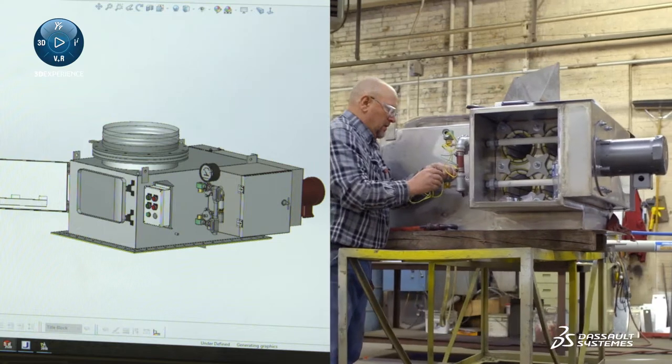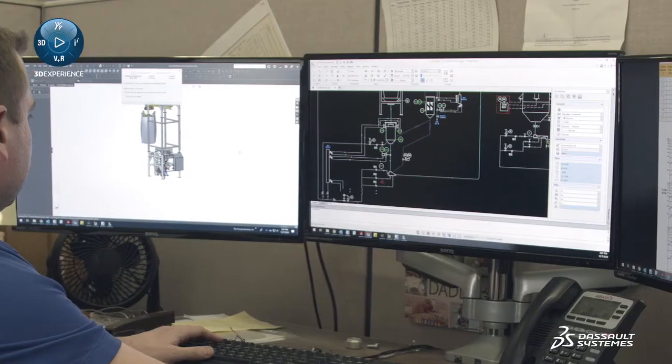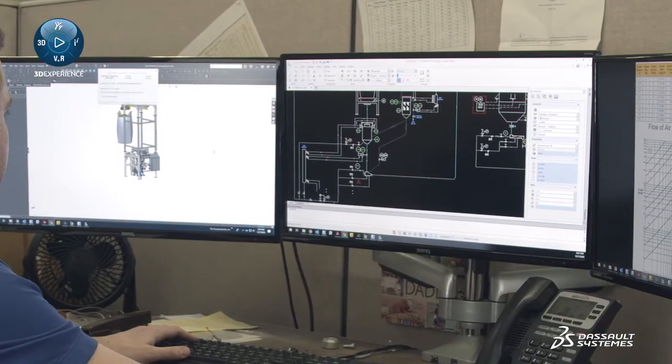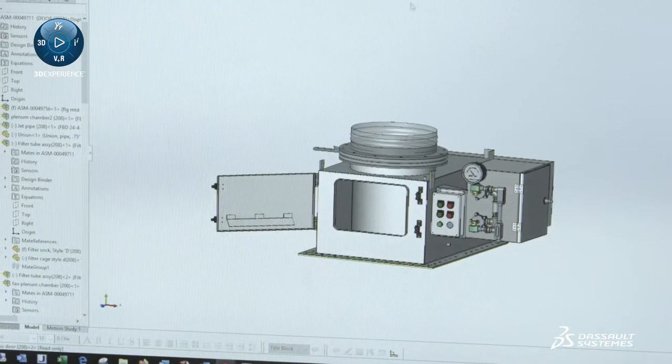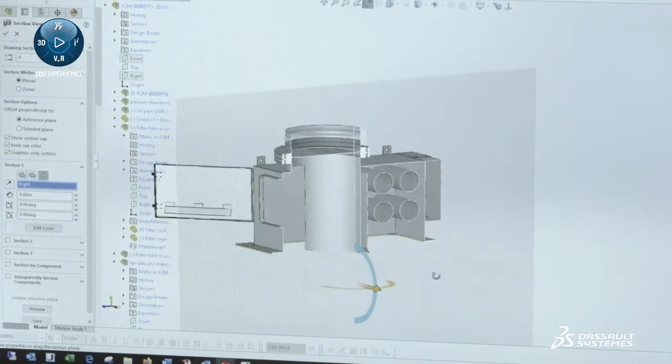We primarily use SOLIDWORKS for all of our main 3D CAD designing, and with DraftSite we use that for plant layouts, process and identification diagrams, P&ID diagrams, as well as legacy drawings in our library. We were able to introduce renderings right into our proposals, and sometimes they look just as good as photographs of the equipment we're manufacturing.